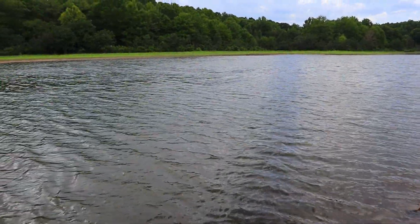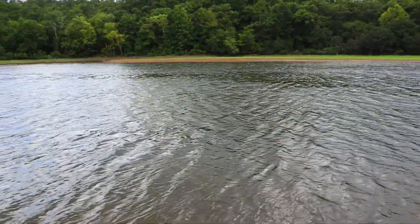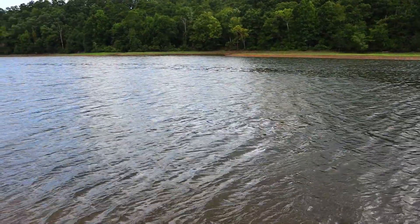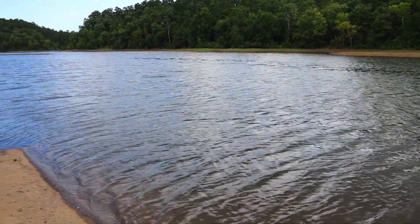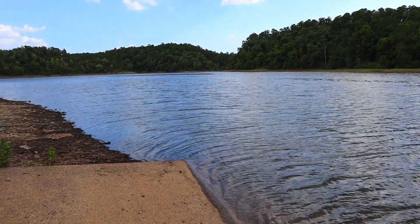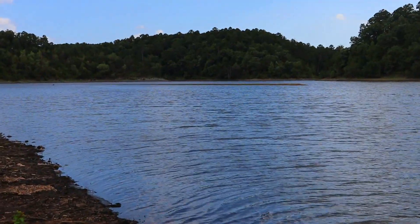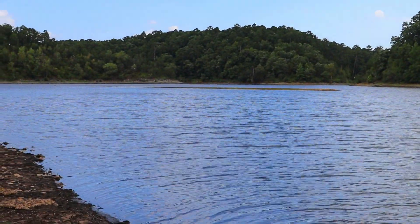Here's the boat launch area, so you could bring your kayak or canoe or fishing boat. This is a little cove area so there's not going to be much boat traffic at all. The water's kind of low right now — as you can see there's some land sticking up right there in the water.